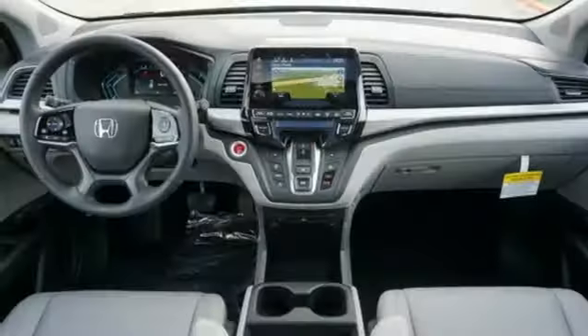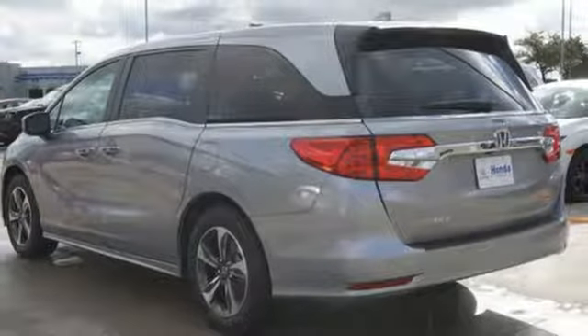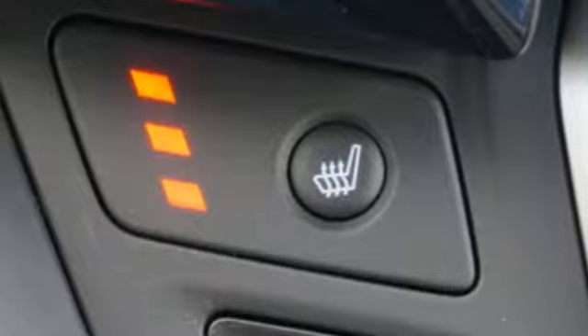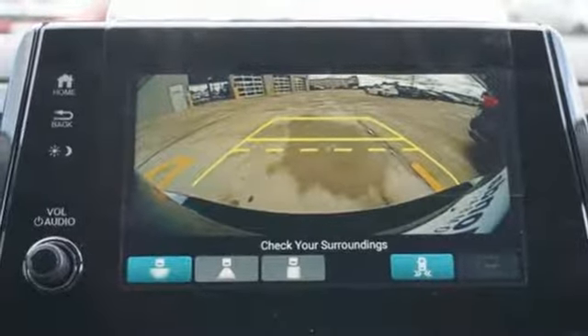Integrated navigation system with voice activation. Power tilt-down heated mirrors. Front heated leather bucket seats. Auto-dimming rear view mirror. Wi-Fi hotspot. Dual zone climate control. V6 engine. Hands-free liftgate. Gas pressurized shocks. And automatic transmission.